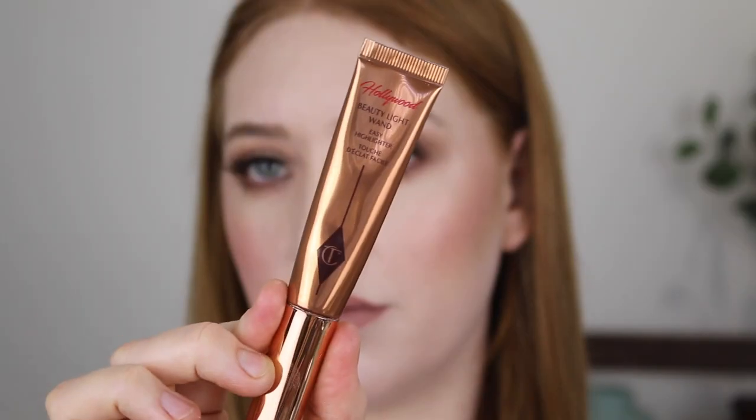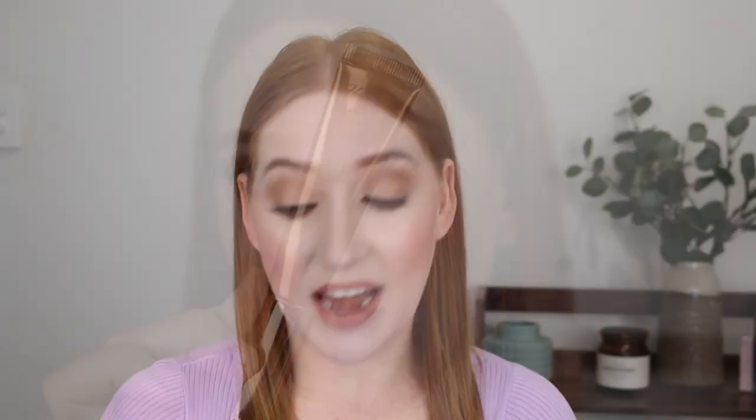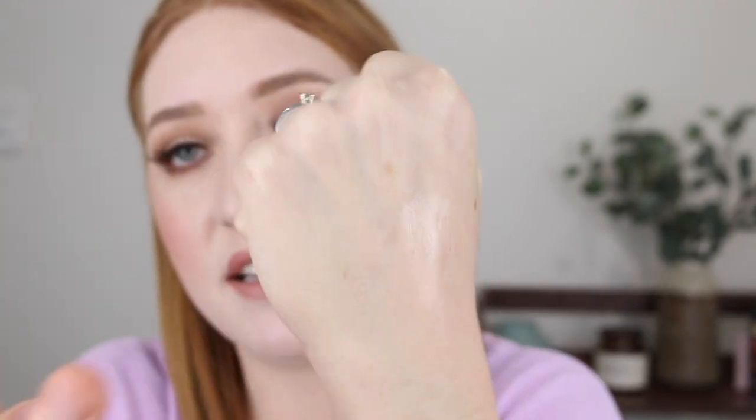Next I want to talk about the highlighter I'm wearing today. This one is quite new to my collection — it's the Charlotte Tilbury Beauty Light Wand in the shade Spotlight. This is a liquid highlighter with a glossy finish, and as you can see it leaves a very wet look on my cheek. It is a light gold shade, which I think has to be my favorite undertone. Blended out on my hand it looks quite metallic, but on the skin it's not a bold gold — it just gives that glossy wet look. It is quite an expensive product, but you really only need a small amount so it's going to last a very long time.